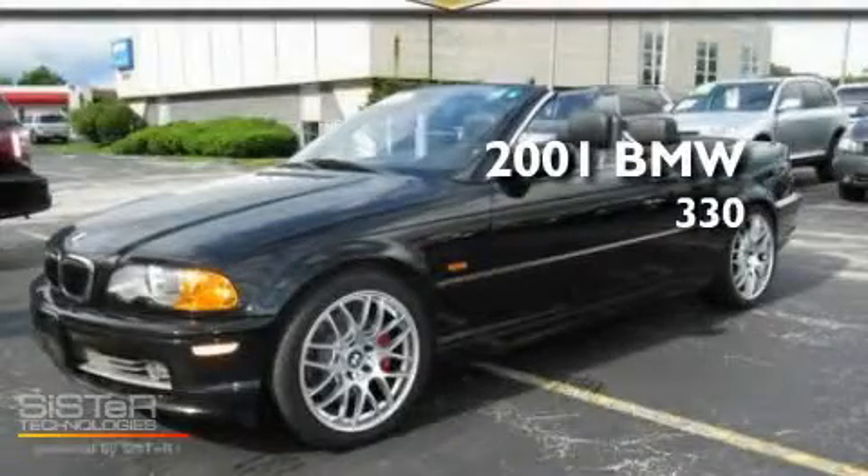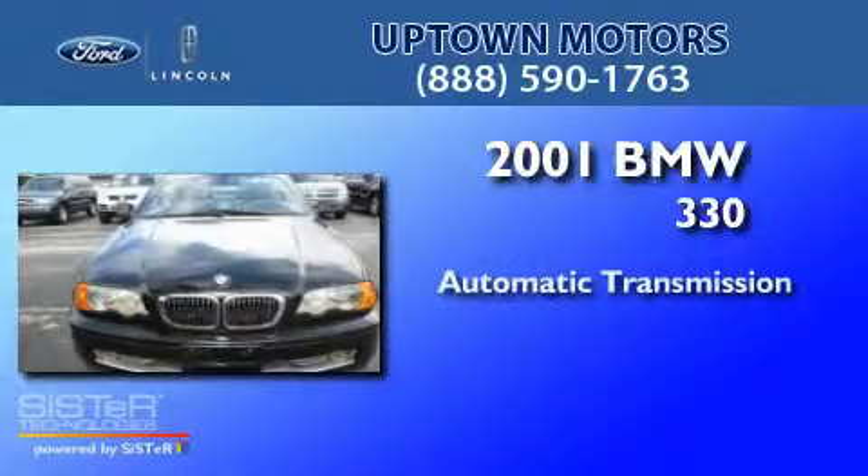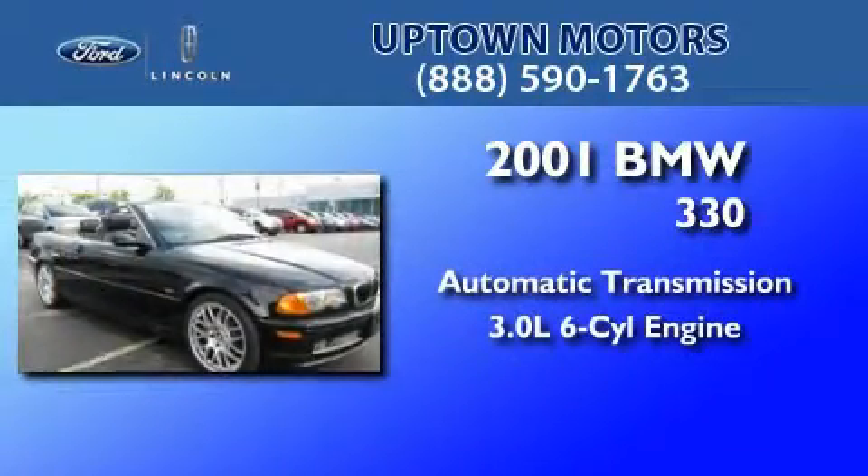This is a 2001 BMW 330. This car has an automatic transmission and a 3.0-liter inline six-cylinder engine.